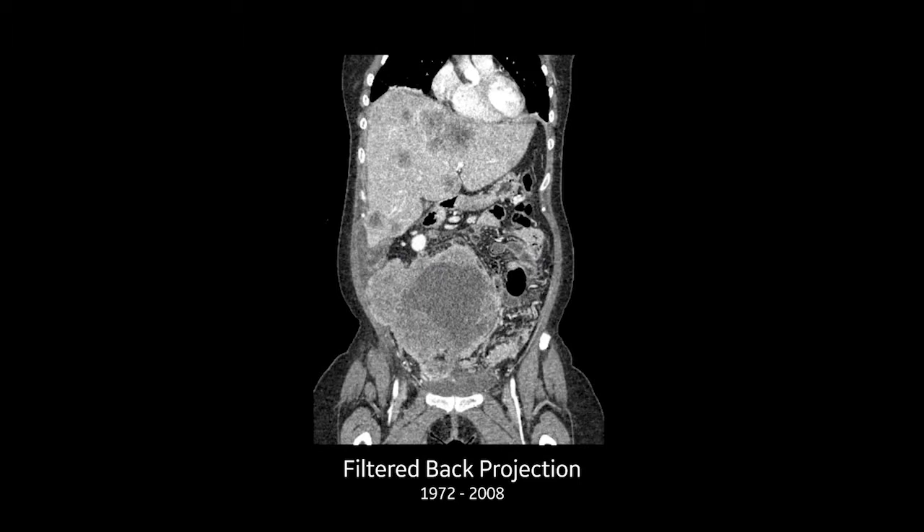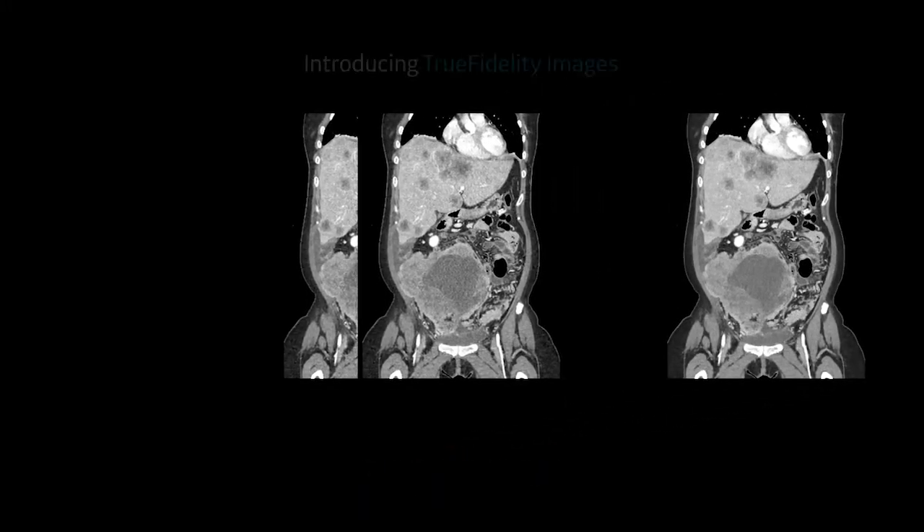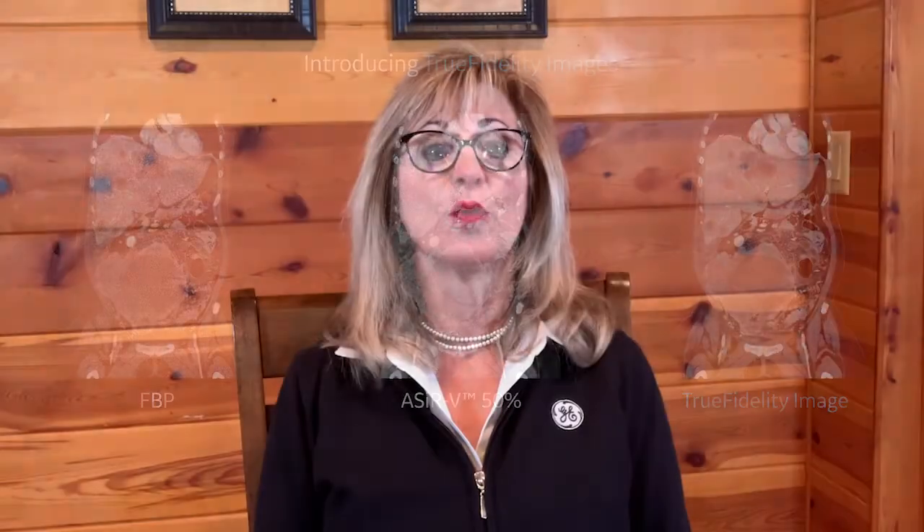With the Discovery MI Gen2, we know it was critical to ensure that you can precisely see what you need to see. So we pair the new PET system with a diagnostic CT, a Revolution Evo Gen3 that allows for deep learning based image reconstruction, which we call True Fidelity. True Fidelity uses artificial intelligence, combining iterative reconstruction for the always important goal of low dose with a classical looking image texture you might remember from your textbooks in medical school.